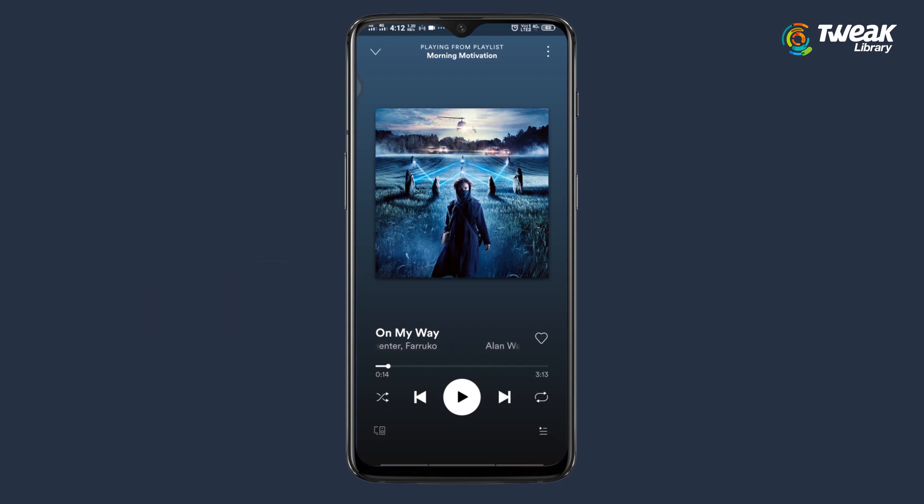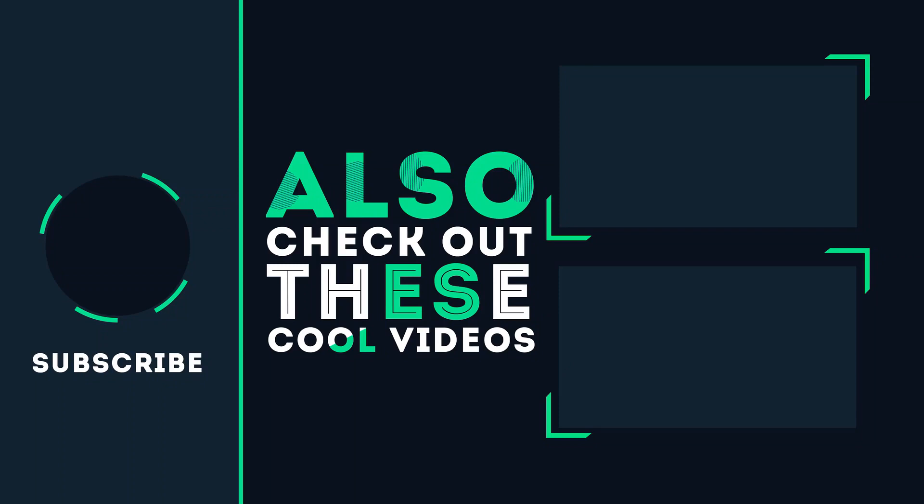So that's it for today's video. If you like this video, don't forget to share it with your friends and subscribe to our channel.